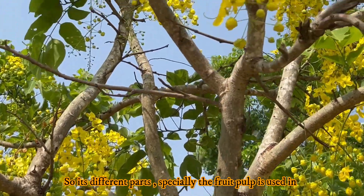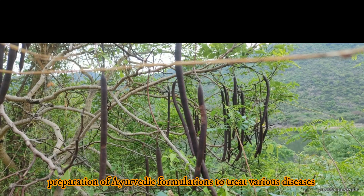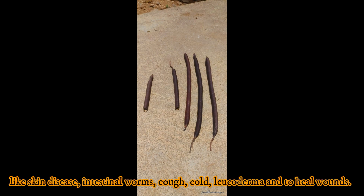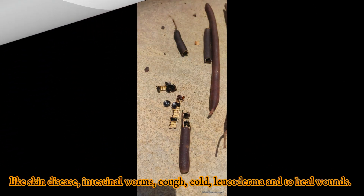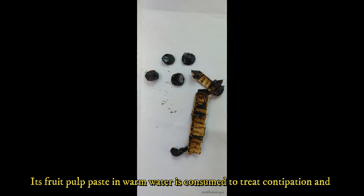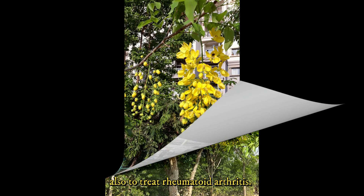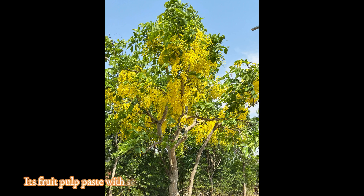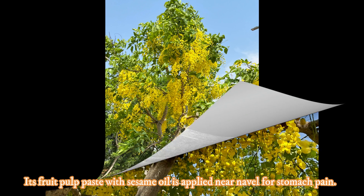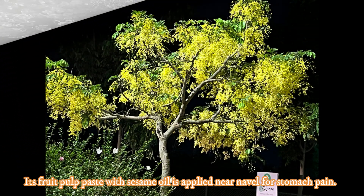Its different parts, especially the fruit pulp, are used in preparation of Ayurvedic formulations to treat various diseases like skin disease, intestinal wounds, cough, cold, leukoderma, and also to treat wounds. Its fruit pulp paste in warm water is consumed to treat constipation and rheumatoid arthritis.